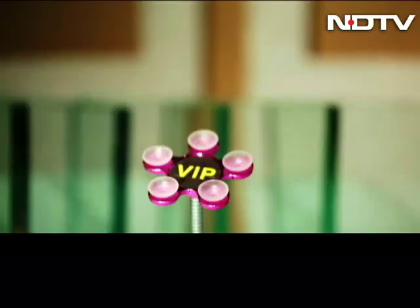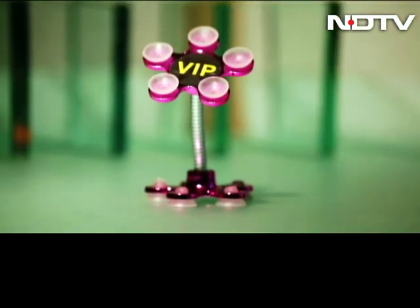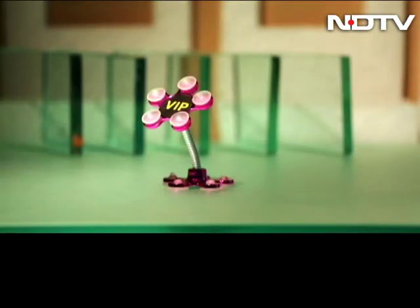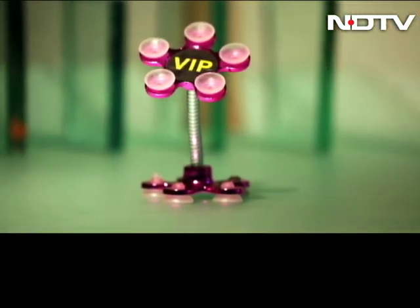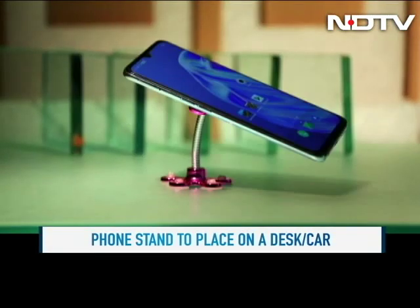The first of which has a very unique name — it's called the Starfish. Meet the Skyfish 360-degree rotatable metal flower. This is actually a phone stand that can be placed anywhere, like an office desk or a car, for easy phone use.